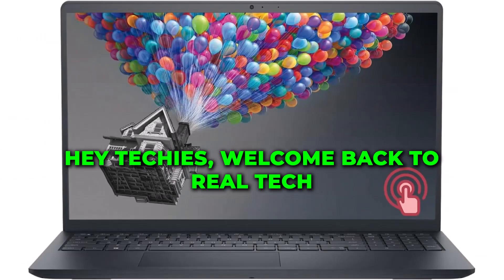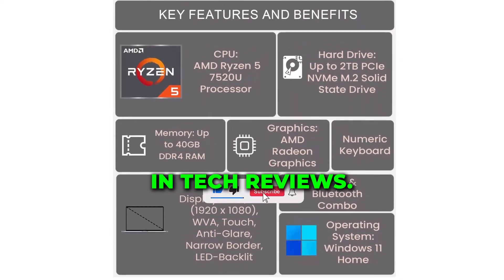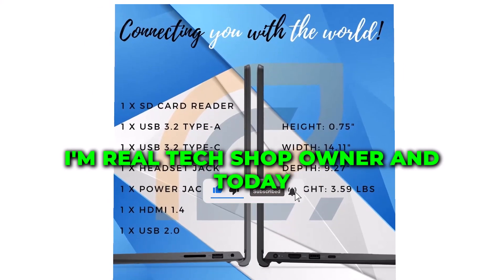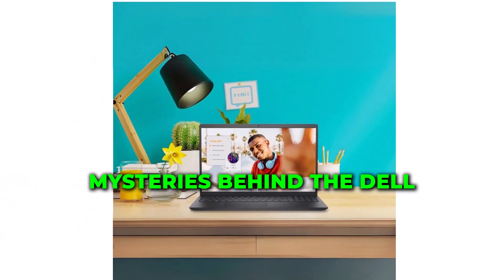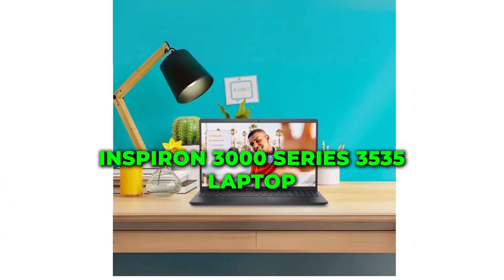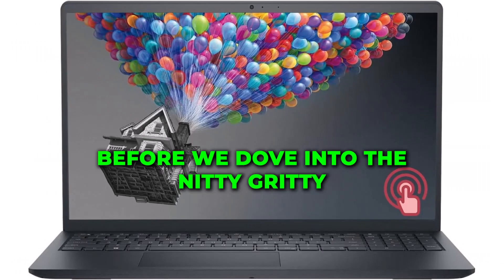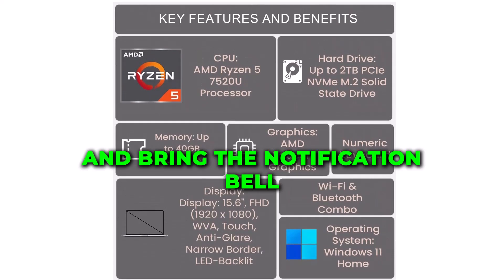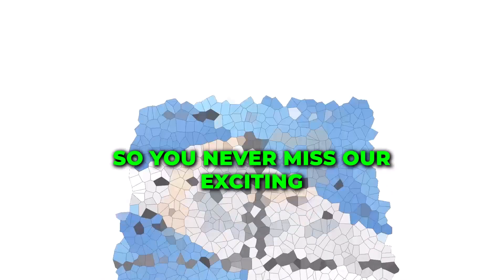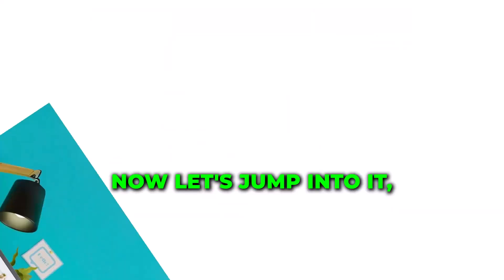Hey techies! Welcome back to Real Tech Shop, your go-to source for the latest in tech reviews. I'm the Real Tech Shop owner and today we're unboxing and unraveling the mysteries behind the Dell Inspiron 3000 Series 3535 laptop. Before we dive into the nitty-gritty, make sure to hit that subscribe button and ring the notification bell so you never miss our exciting tech updates. Now, let's jump into it!